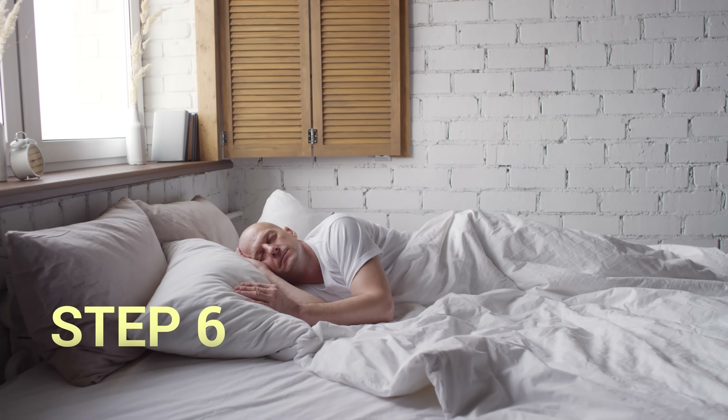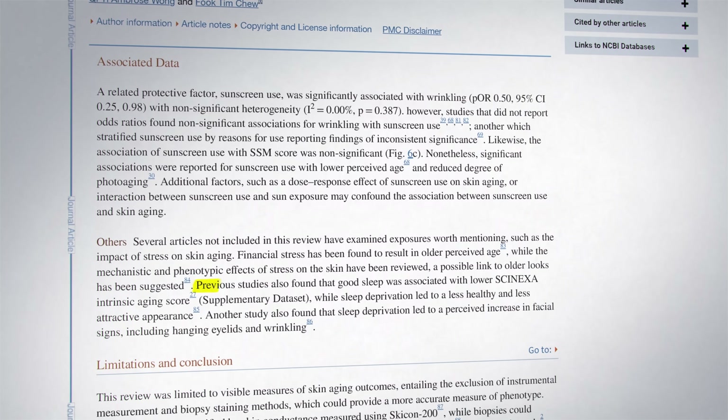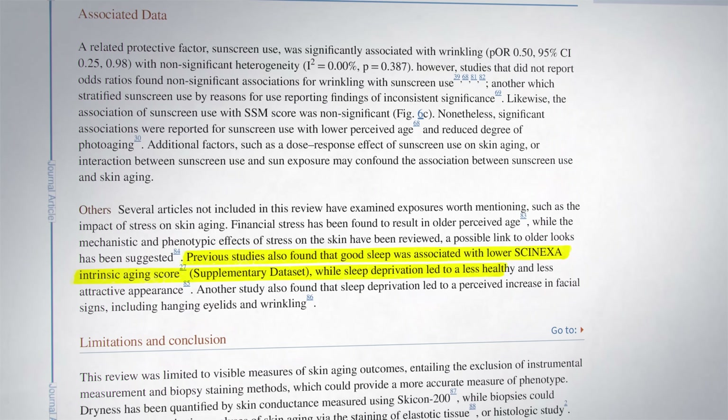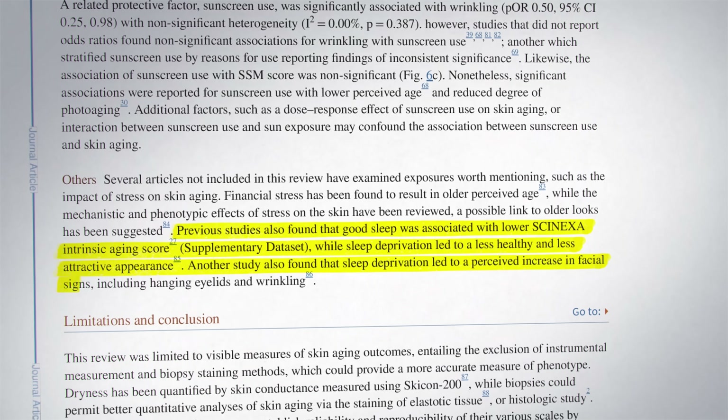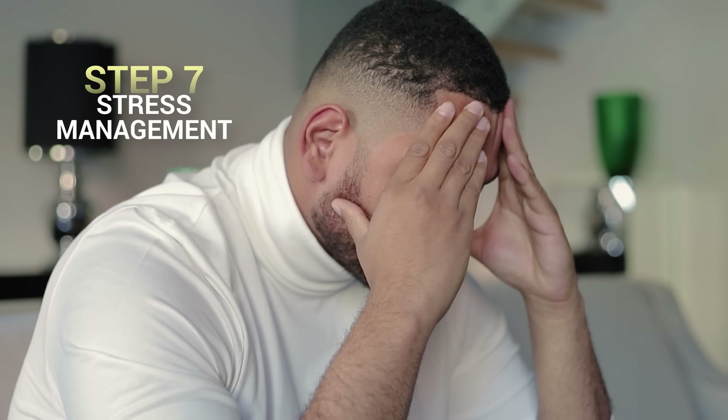The next step is sleep. A 2021 meta-analysis found what we already intuitively know: a lack of sleep accelerates the signs of skin aging. Think of sleep as your nightly repair session for your skin — during deep sleep, your body goes into overdrive, repairing damage and rejuvenating your skin. Skimping on sleep is like skipping maintenance on a machine; it starts to show wear and tear quickly. The same was found for the seventh step: stress management.